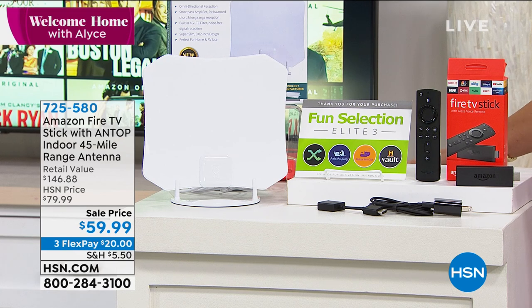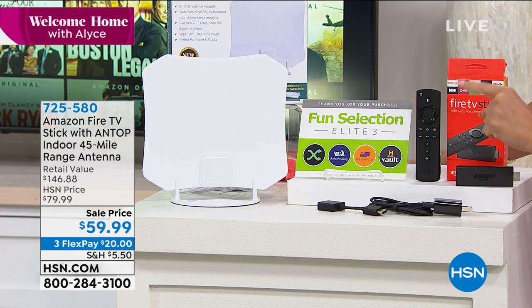They make it so easy. You're going to be able to find all your shows and be able to do it all with your voice. Using your voice makes a huge difference so you're not trying to type something in.